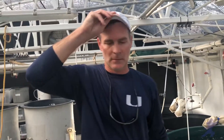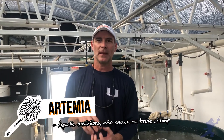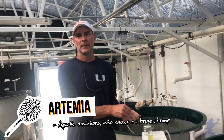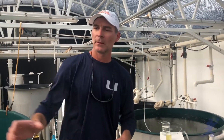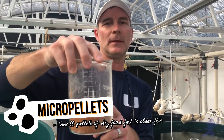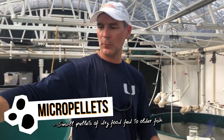In about 10 days, we transition them on to artemia, which is a brine shrimp — your sea monkeys. We get eggs, hatch them out, and feed them to our little larval fish. Then gradually we transition them on to a dry feed, a little micro pellet. And then from that point on, you feed them larger and larger pellets during the production process.